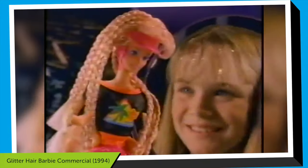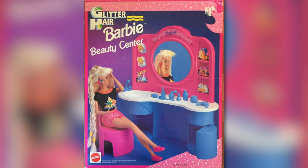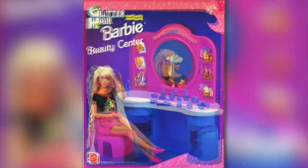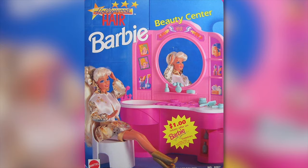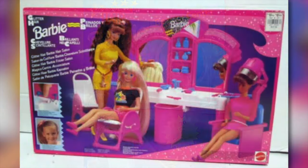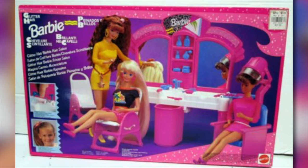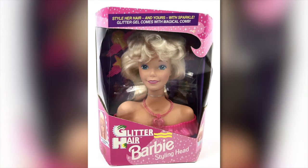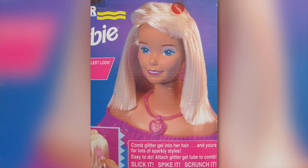Beside the dolls, the Glitter Hair collection included play sets. The first play set is called Beauty Center — it consists of a makeup table with accessories and comes in two different boxes. A very similar table was produced with Hollywood Hair Barbie before. The second play set was bigger, a real hair salon, and is now considered rare. There also was a large styling head released in this collection. Unfortunately the styling head's hair is not that long, but the set also comes with the glitter gel just like the regular Barbies.